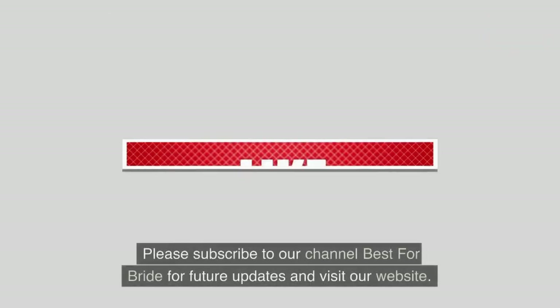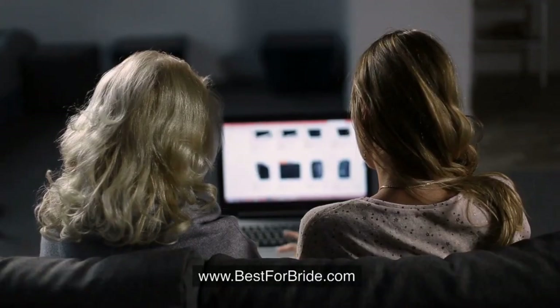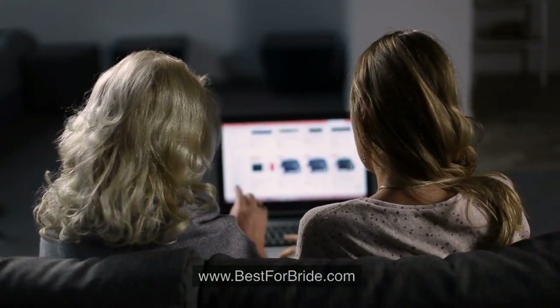Please subscribe to our channel Best for Bride for future updates and visit our website at bestforbride.com.